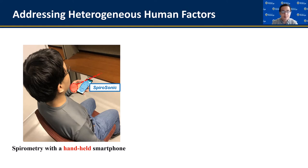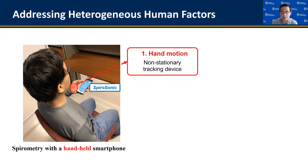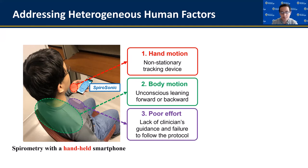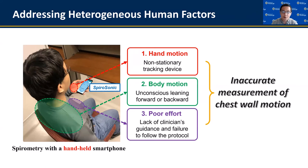First, Spirasonic assumes that the patient hand-holds a smartphone so they can do spirometry anytime and anywhere. However, the motion of the holding hand could be incorrectly mixed with the measured chest wall motion. Similarly, when the patient exhales hard, his body may move, and such body motion may be counted as part of the chest wall motion. Finally, the patient may not strictly follow the spirometry protocol, and corresponding poor efforts may degrade the quality of acquired data. All these factors contribute to inaccurate measurement of chest wall motion, and we develop signal processing techniques to address each of these factors separately.